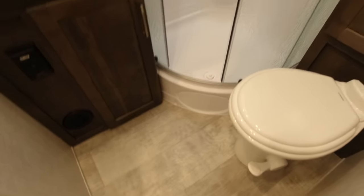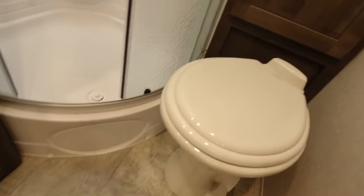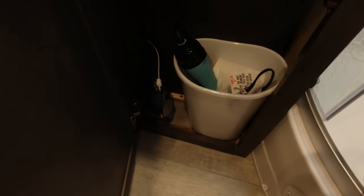The shower doors — I noticed one of them is constantly on the move no matter how level we are. It's a pain when you're trying to dry off or step out because there's really not a lot of floor room getting out of the shower. I'm going to step in and sit on the toilet — we do have a porcelain bowl, which is nice.